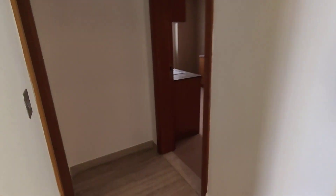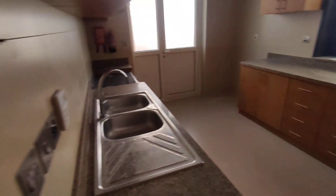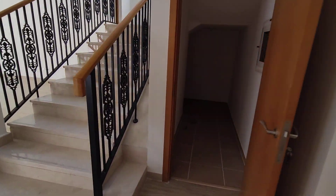We've got a kitchen which is fully enclosed but can open up into the living space. Guest washroom, and a storage room just there.